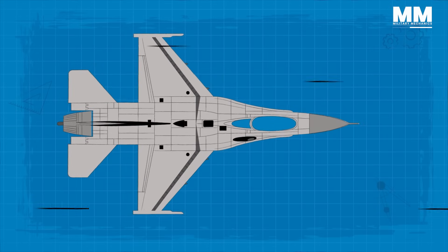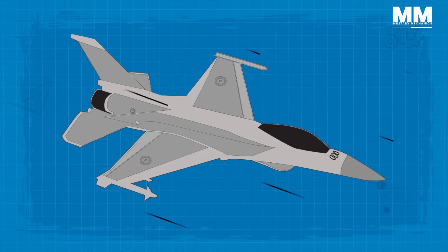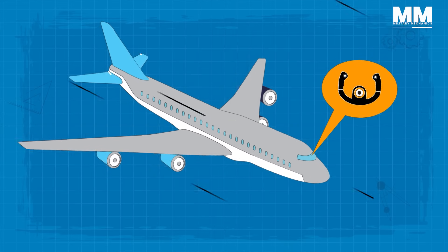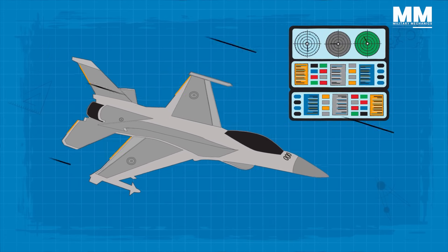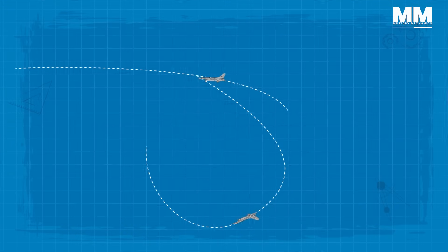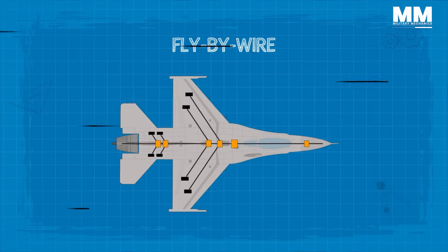The F-16's most innovative design feature is its fly-by-wire control system, which was the first of any fighter aircraft. This system allows for precise and responsive handling and enhances the aircraft's manoeuvrability. In a normal plane, the pilot moves a control wheel or stick connected to the plane's elevator, ailerons and rudder. But in the F-16, a computer moves the control surfaces in response to electronic input from the pilot's control stick. This innovation allowed the F-16 to be designed with negative stability, which makes it more manoeuvrable, as the F-16's quadruple redundant fly-by-wire computer automatically makes constant split-second corrections to keep the plane stable.